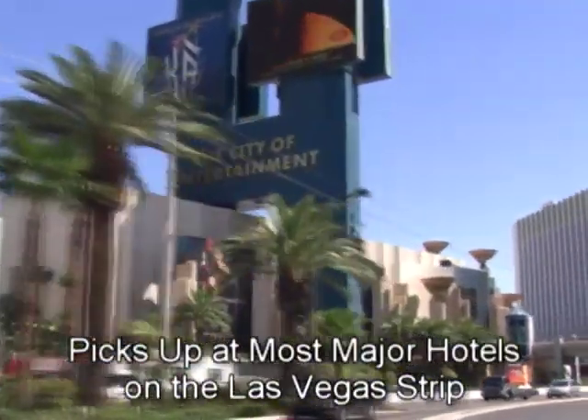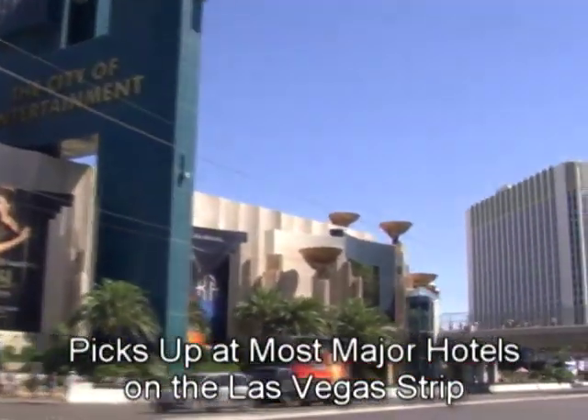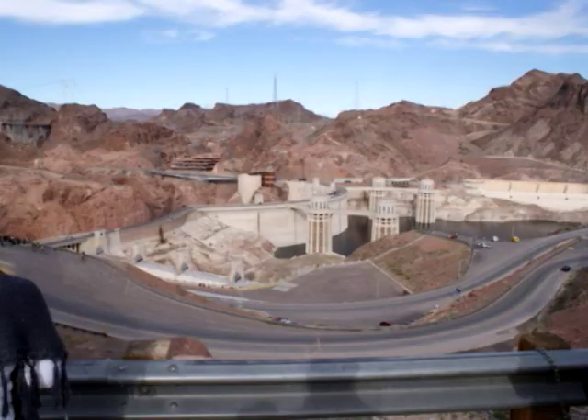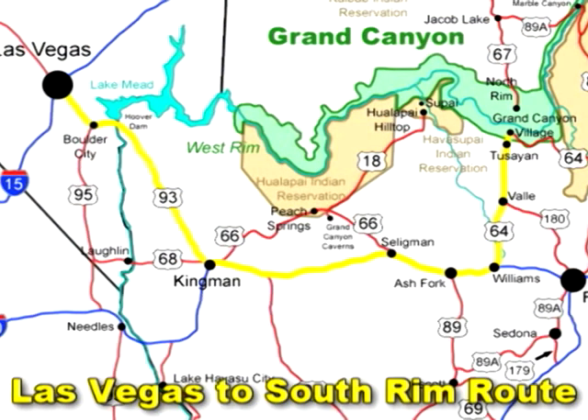Your day begins early with shuttle bus service from your Las Vegas hotel and transfer to your touring motor coach. After leaving Las Vegas, you'll enjoy a brief photo stop at historic Hoover Dam, then resume your 230-mile journey to Grand Canyon South Rim.